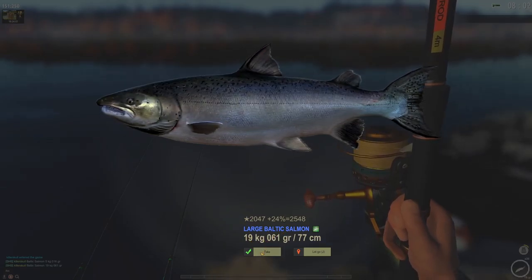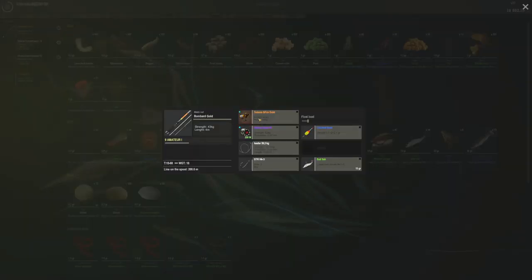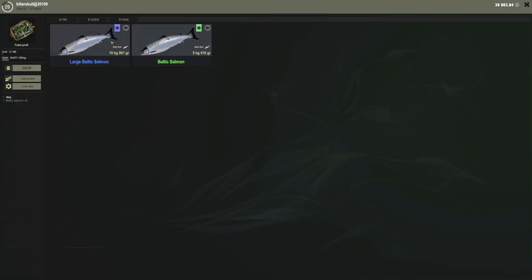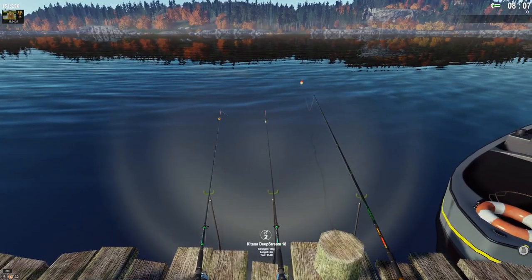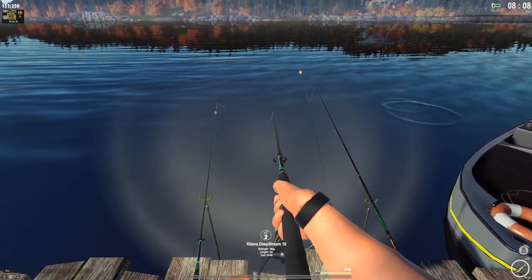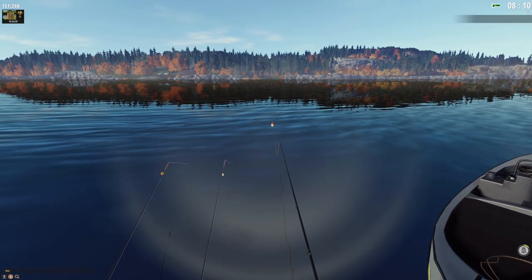19kg large Baltic salmon — holy moly — and that was on the match rod! No effort at all because we have a 42kg setup with a 39kg leader and bait fish. Two fish in about five minutes on the match rod. My two bottom setups don't have much going on. I threw this float one close by and I feel like close-in casting might get more fish.